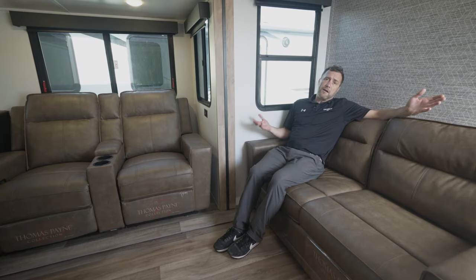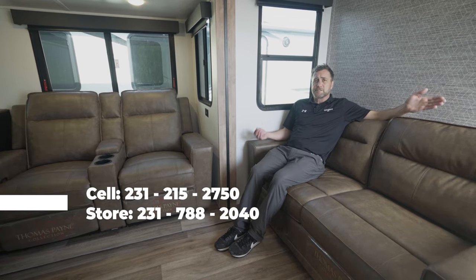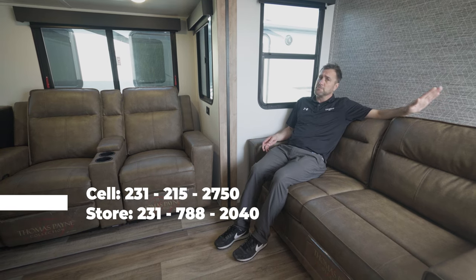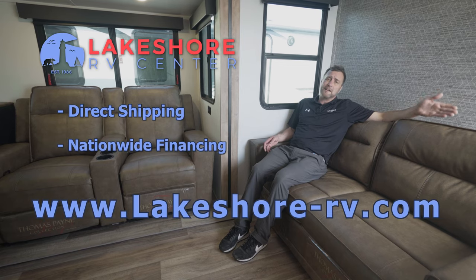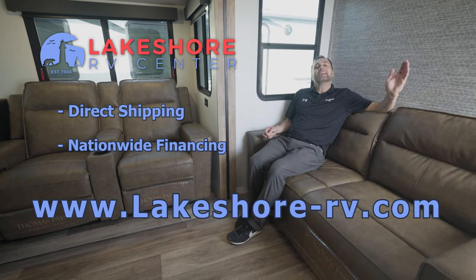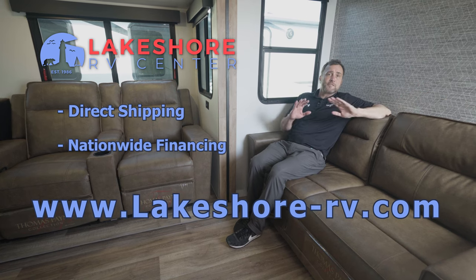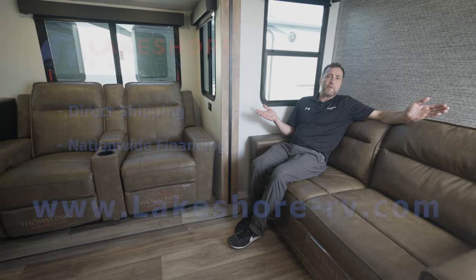Thanks for watching. Please reach out to me on my cell — call or text — that's 231-215-2750. Call us at the store at 231-788-2040, or check us out on the web at lakeshore-rv.com. Keep in mind that we do have nationwide financing and we are also able to ship this across the country to your door wherever you may be. Thanks again, and look forward to hearing from you.